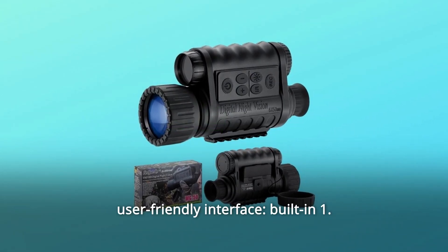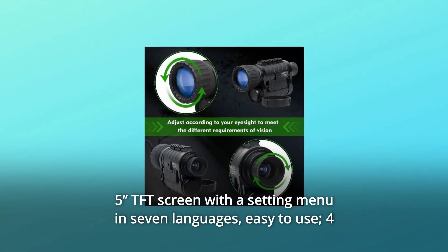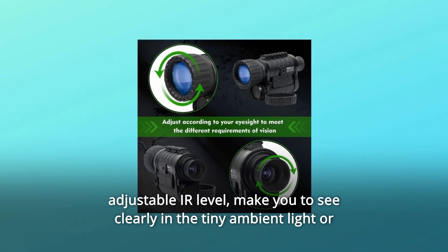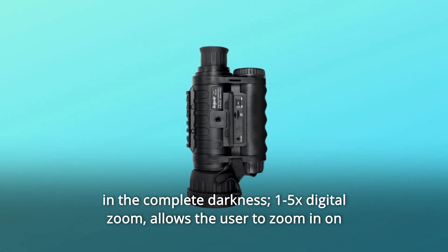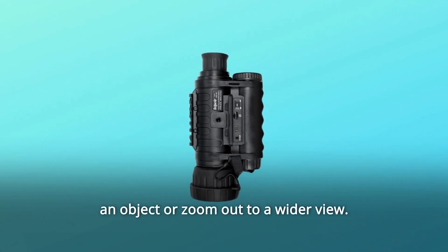Number 6: User-friendly interface. Built-in 1.5-inch TFT screen with a setting menu in 7 languages, easy to use. Adjustable IR level lets you see clearly in tiny ambient light or complete darkness. 1.5x digital zoom allows the user to zoom in on an object or zoom out to a wider view.